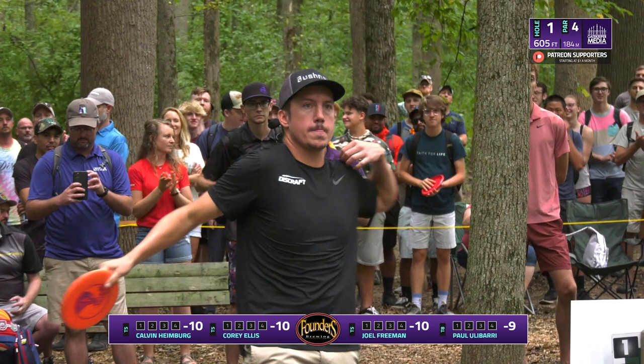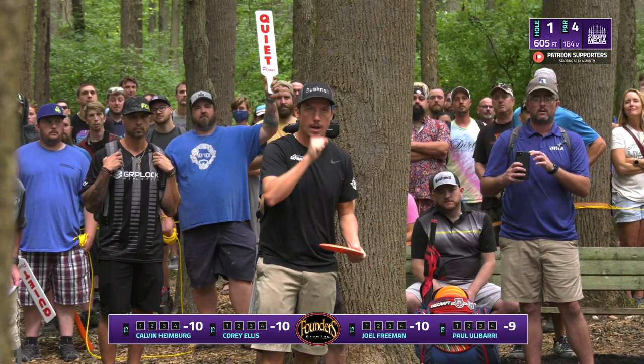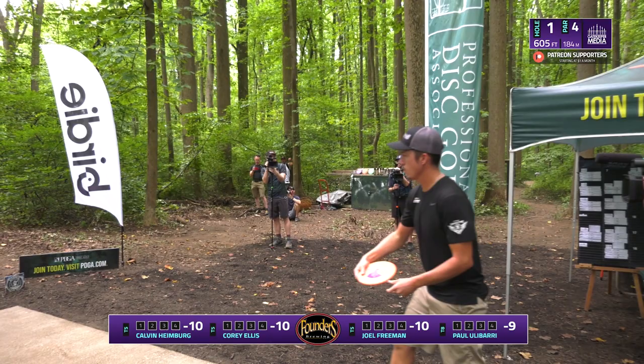Paul Ulibarri loves Iron Hill and attacks it in every sense of the word. He is aggressive when it comes to gap hitting.